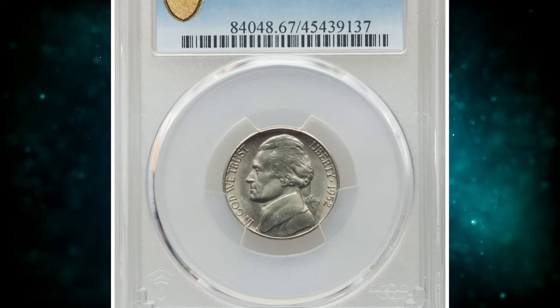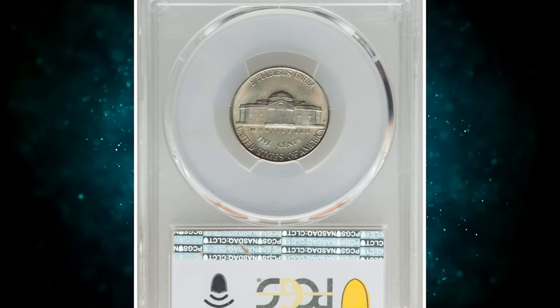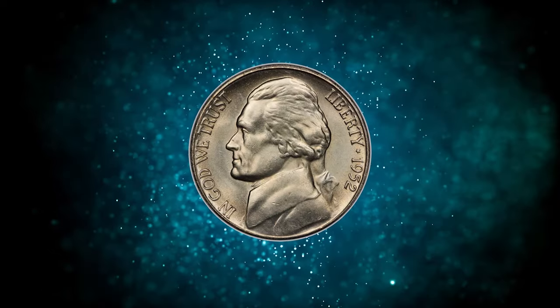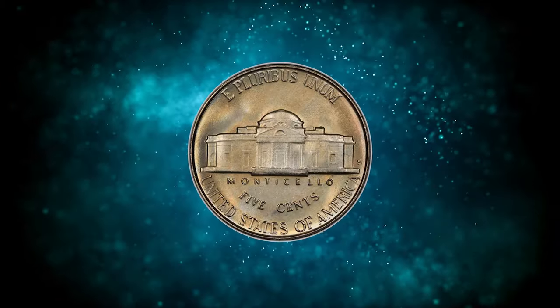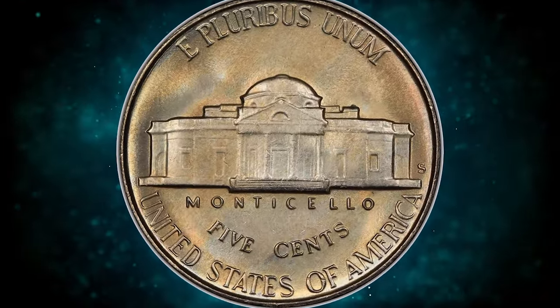Number 6. Here is a 1952-S Jefferson Nickel in MS-67 condition with full steps. A remarkably well-preserved superb gem example of this San Francisco issue, showing virtually flawless fields with just a few small marks evident on Jefferson's portrait. A tingle of light golden toning accents the satiny mint luster.